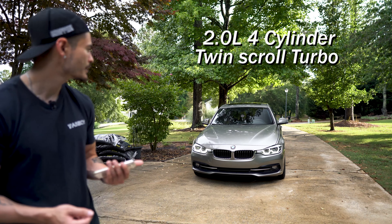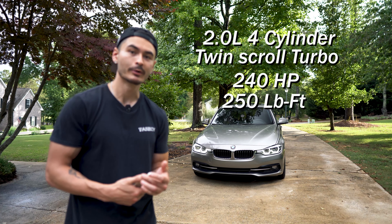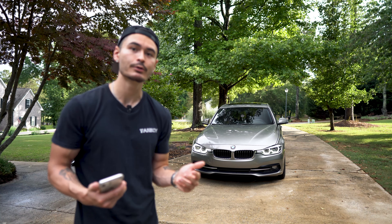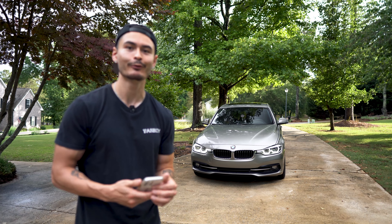Factory, they say it puts out about 240 horsepower and 250 foot-pounds of torque. But the potential for these cars — which is one of the reasons I really wanted to get into this — is to go much higher than that. Even just on a tune with everything else stock, but we'll be going aftermarket hopefully in the near future.